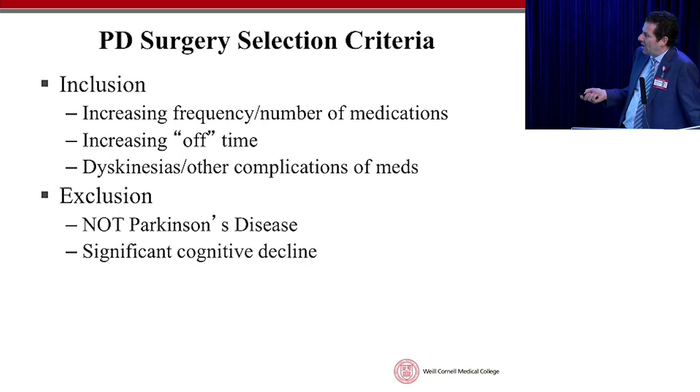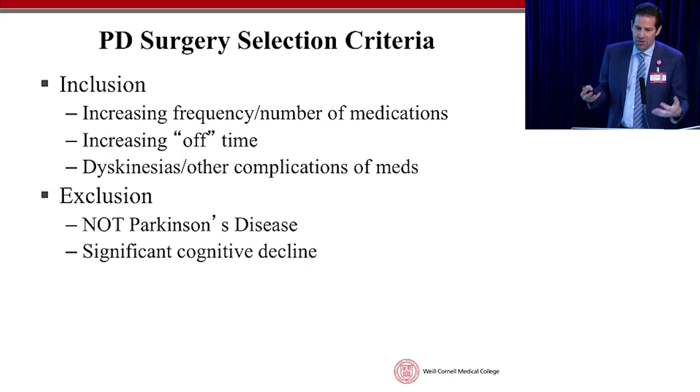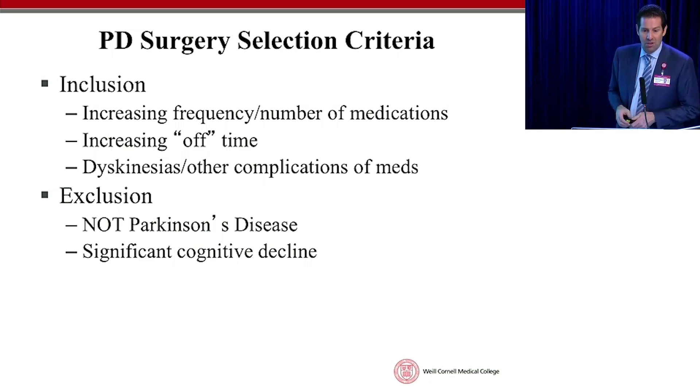The people we have trouble with are those who have Parkinson's symptoms but it turns out don't really have Parkinson's disease — they have more complex conditions. That's why we're very careful in our screening. If you have significant memory problems, it can be an issue. Even if we can make your movements better, just touching the brain when someone has severe cognitive problems can make things worse — the brain at that point doesn't want to be touched. We have a very good neuropsychologist who evaluates patients, and if he says you're going to do well with the operation, I've never had anybody not do well. He and I have been working together for 20 years.